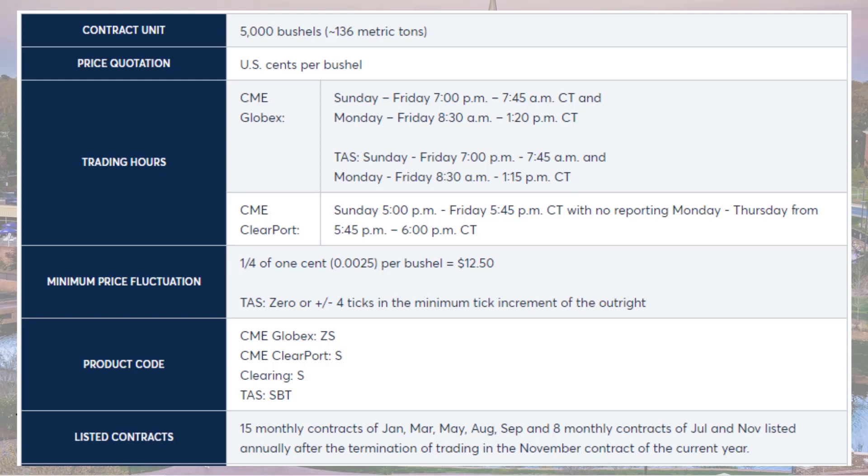Soybean futures are traded on the Chicago Mercantile Exchange, or CME. The times are quoted in Chicago time, or U.S. Central Time, which is one hour behind New York time. Trading hours are Sunday through Friday, 7:00 p.m. to 7:45 a.m. Central Time, and Monday through Friday, 8:30 a.m. to 1:20 p.m. Central Time.